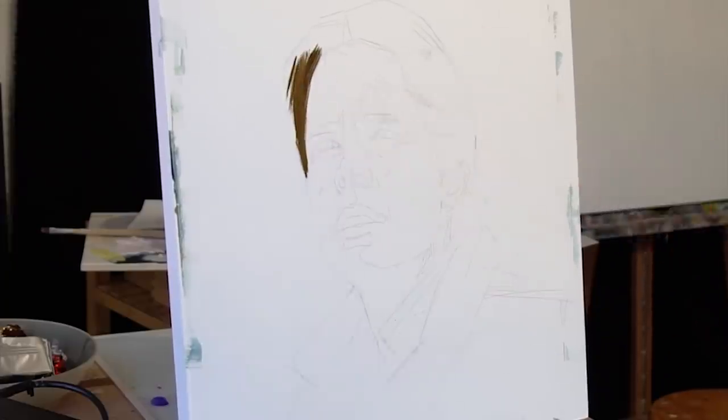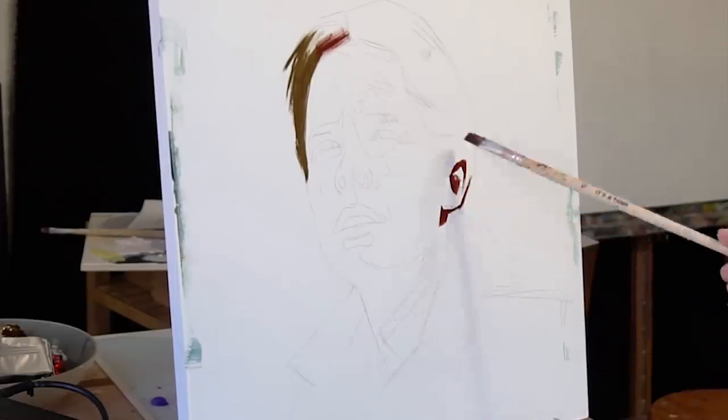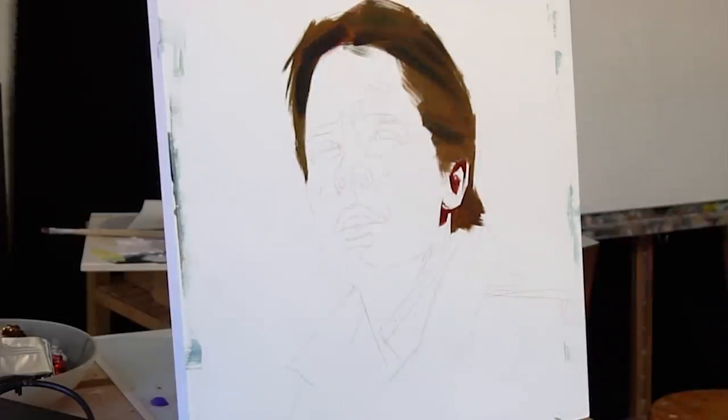All right, welcome back friends. So today we're gonna find out why it took me three years to finish this painting. I'm gonna walk you through the whole process and along the way we're not only gonna learn something about oil painting but hopefully also get a glimpse into the mind of an artist.